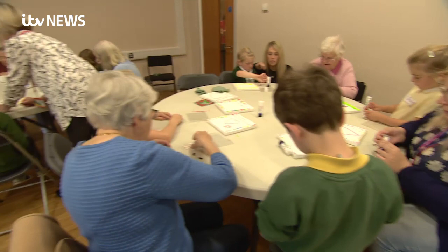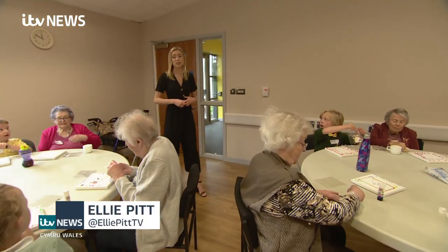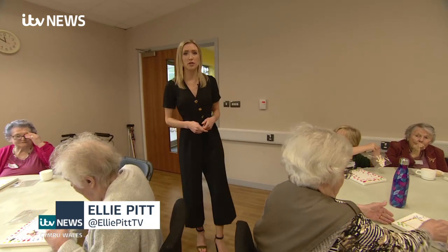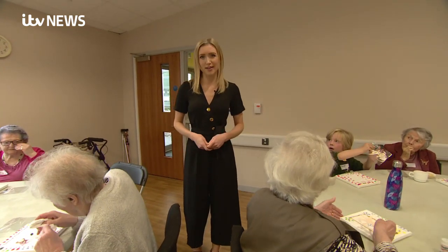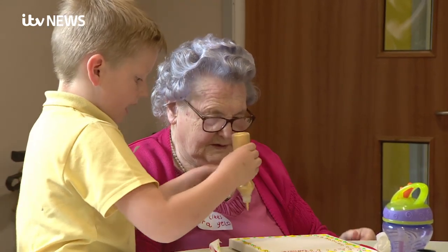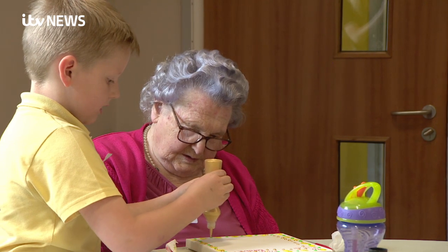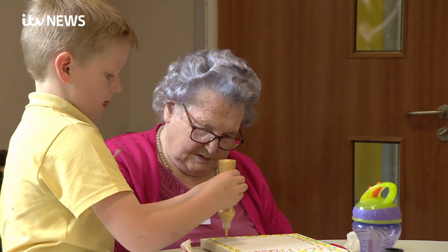The success of this scheme means the aim is now to roll out the Owls and Acorns project across the rest of North Monmouthshire and then the rest of Wales. Decades may divide them, but a shared love of crafts and cake will make sure these wise owls and little acorns continue spending time together.